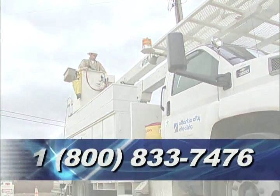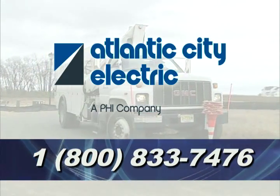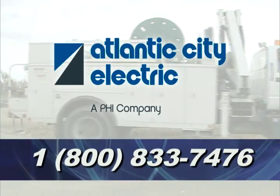We hope you found this information on how power is restored helpful. And as always, you can do your part in the restoration process by giving us a call. Thanks for watching.